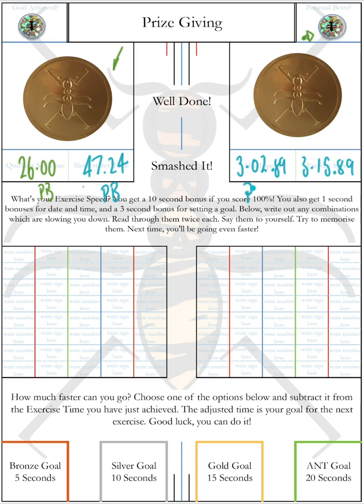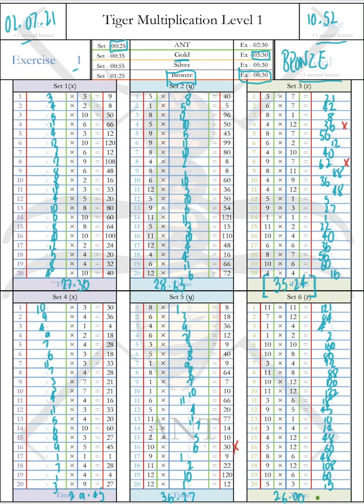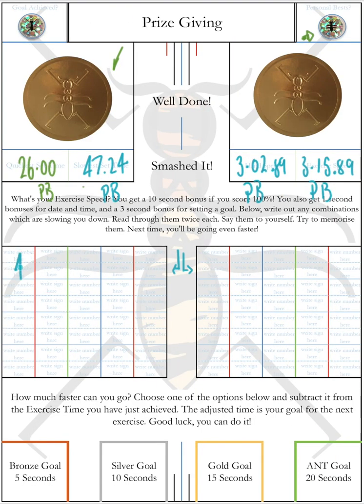Let's say this is also a PB — the hand speed, as is the exercise speed. We've got PBs across the board — something to celebrate. Now, on the left and right you can see boxes for corrections. Looking at the mistakes made in this exercise: 4 times 12 written as 36, and 9 times 7 written as 62. Those are two mistakes we need to make note of, so we write them down: four times 12 equals, and nine times seven equals.